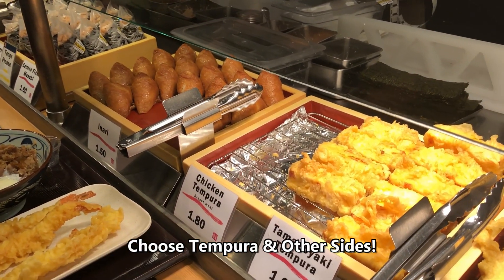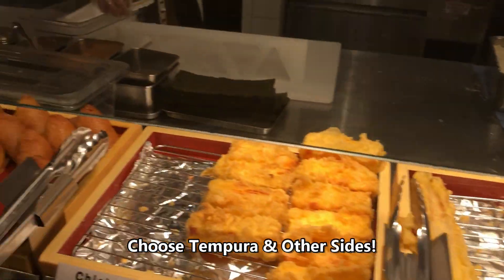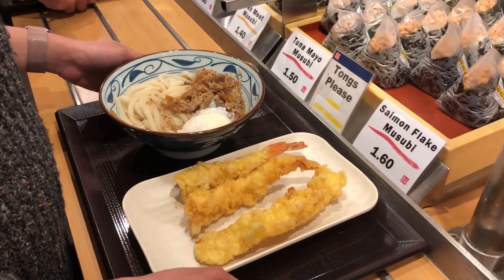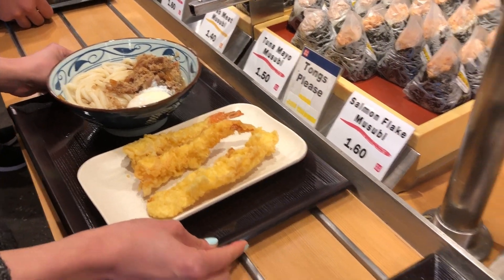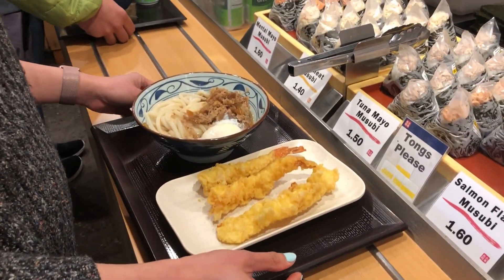The second part of ordering is making sure you pick up all your sides — the tempura and the other options available here. I usually stick with the tempura because I love fried food. After you make your selections, the cashier will ring up your order and also ask if you want any drinks. It's pretty seamless.